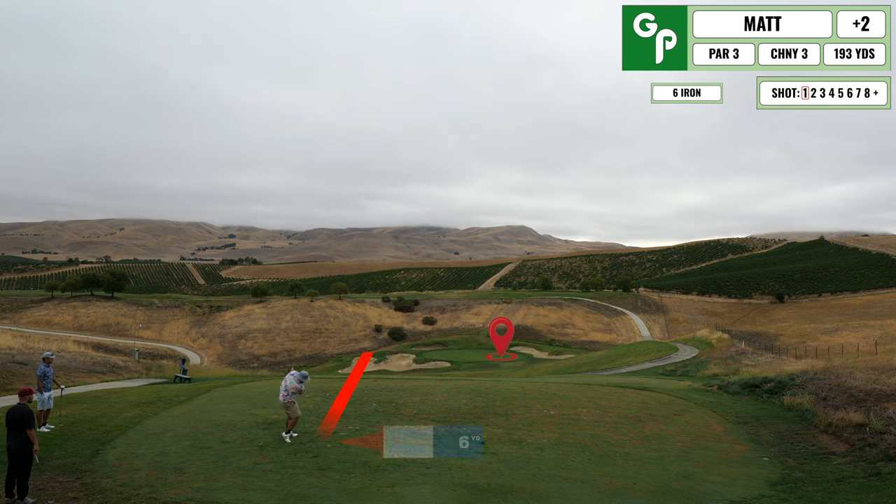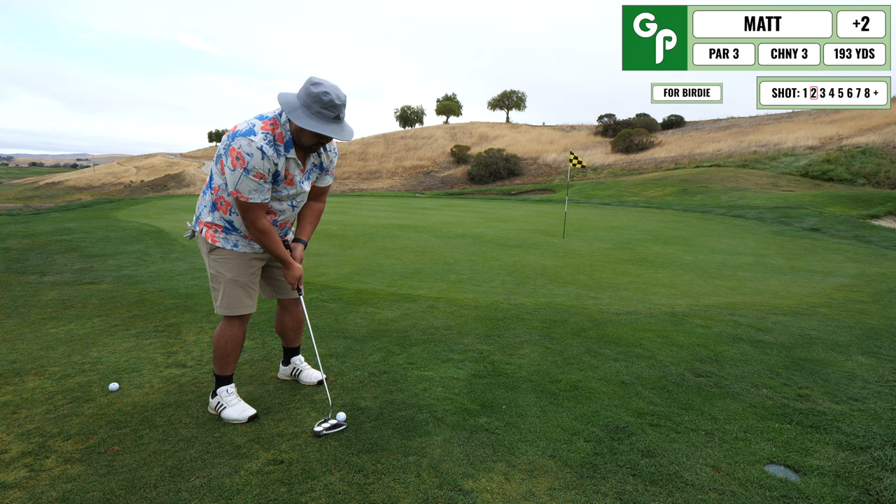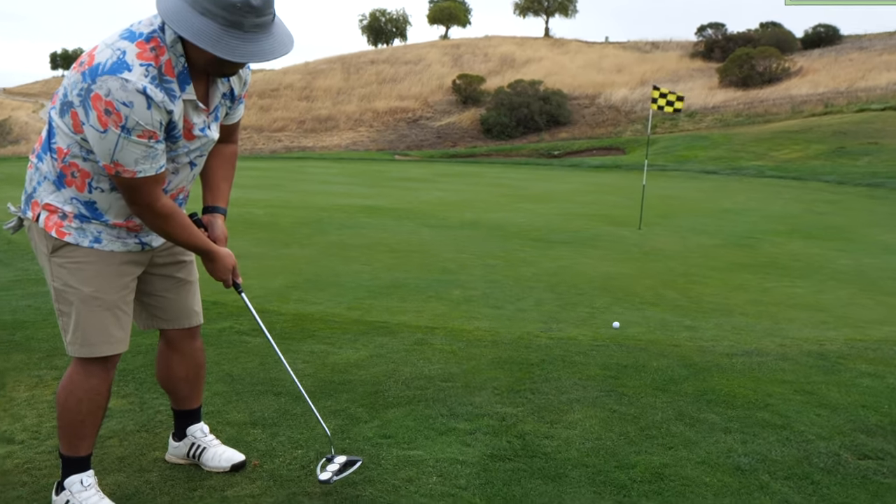Next up is a cool par 3 — extreme downhill with great views all around. I ended up short and right, just off of the green, and I'm putting for birdie.